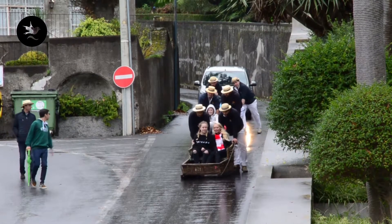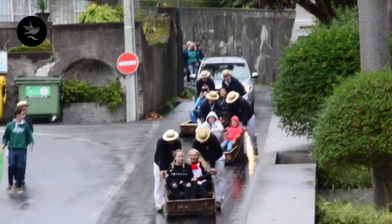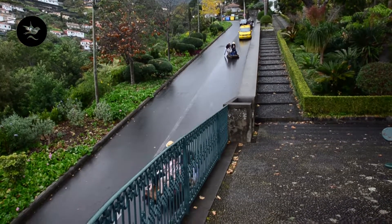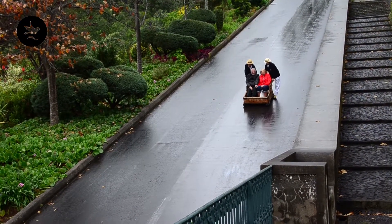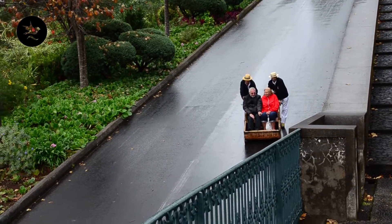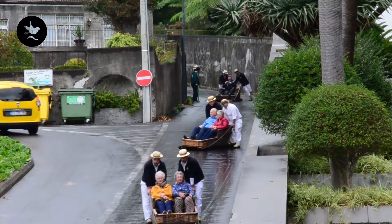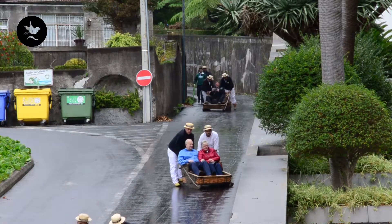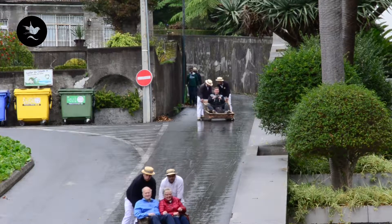Ein Stückchen weiter von der Kirche ist der Einstieg zu der sogenannten Korbschlittenfahrt. Hier kann man sich in diesen Korbschlitten runterfahren lassen in den Ort. Die Strecke ist insgesamt so zwei Kilometer lang. Man wird angeschoben von Männern, die die ganze Strecke mit runterlaufen. Das Ganze kam im 19. Jahrhundert in Mode. Da haben sich die Kaufleute runterfahren lassen zu ihren Kontoren in Funchal.